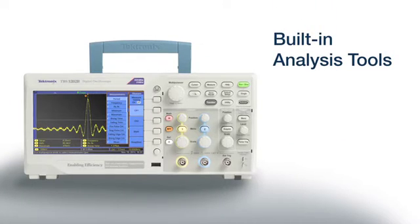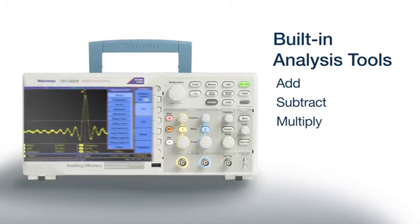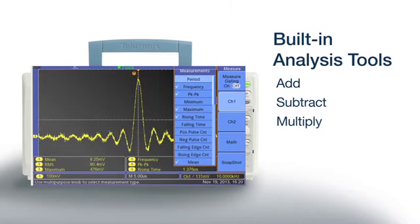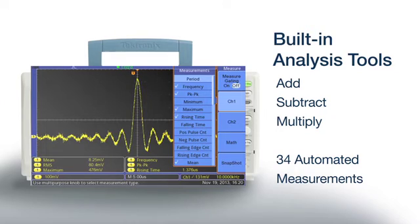To quickly and reliably calculate important signal characteristics, you can add, subtract, or multiply your waveforms using the advanced math capabilities, or access any of the 34 automated measurements, such as rise time, edge count, or frequency.